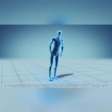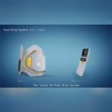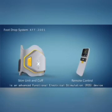This leads to instability and increased effort during gait. The latest G3 foot drop system is an advanced functional electrical stimulation device designed to improve gait in people suffering from foot drop.